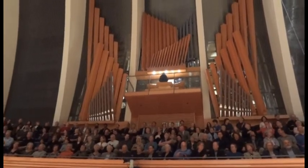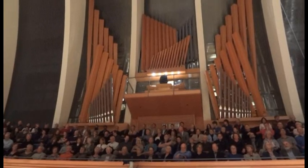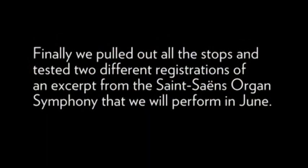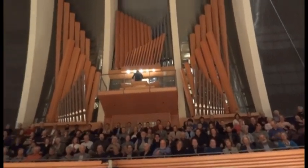Thank you. A fairly brief, robust section, please.